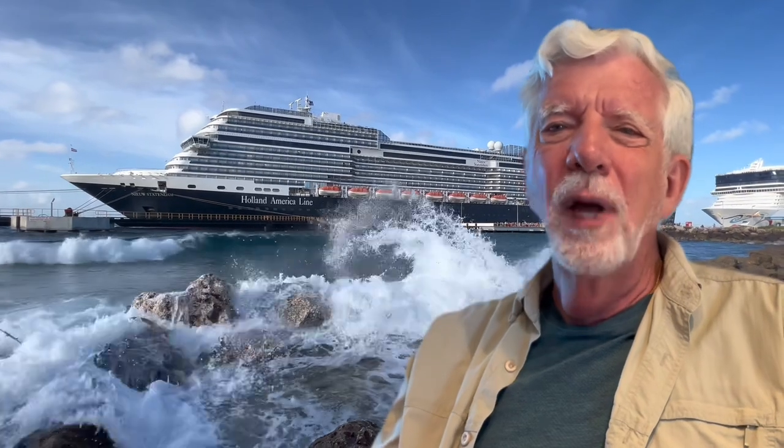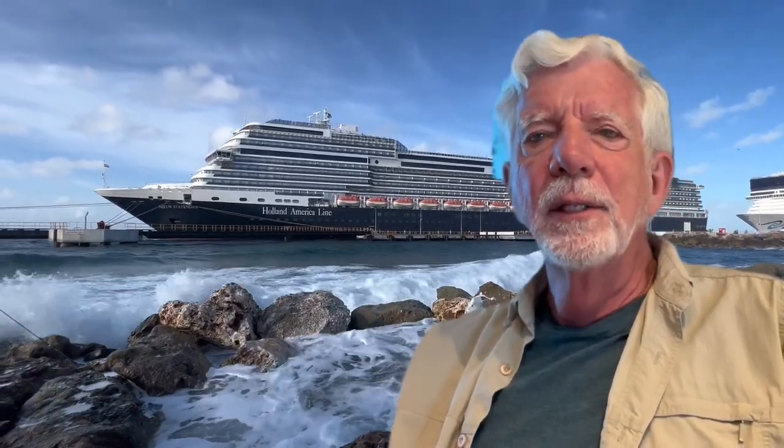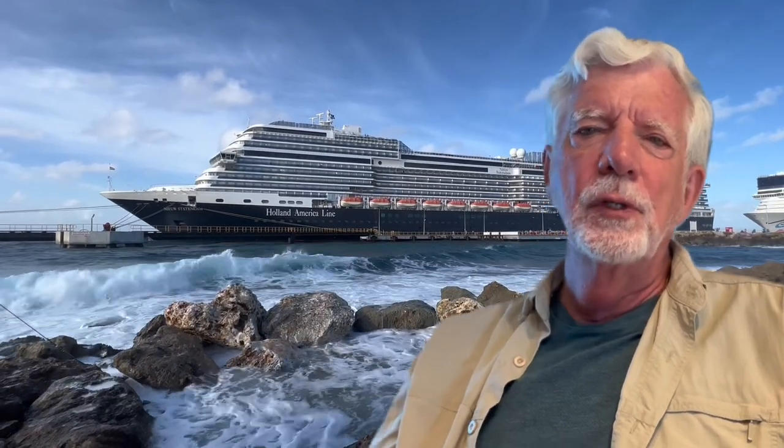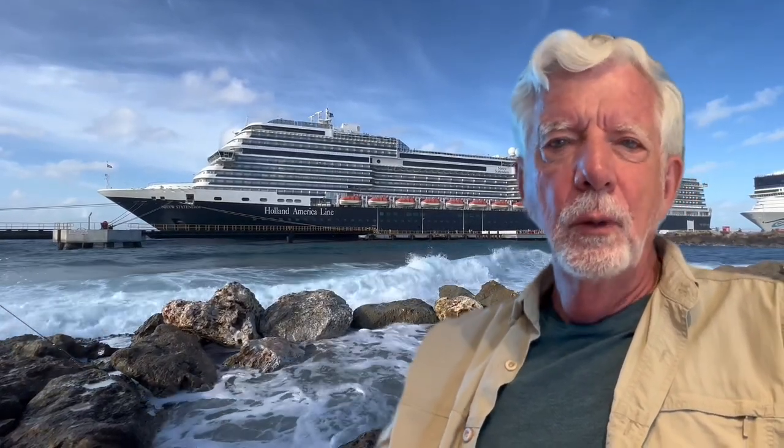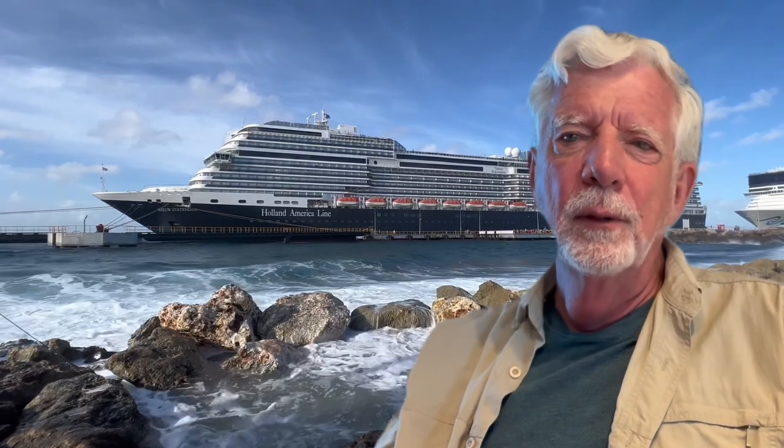I usually travel solo, or sometimes with a friend who would also prefer their own cabin space. I like Holland America cruises, but they rarely offer deals on solo prices, so solo travelers are caught paying twice the price of individuals who share a cabin. A few of the newer Holland America ships have added cabins that are specifically solo cabins at the front of the ship on the first or the main deck.